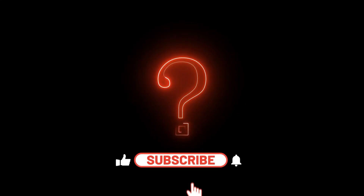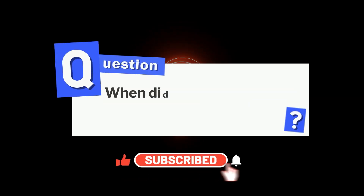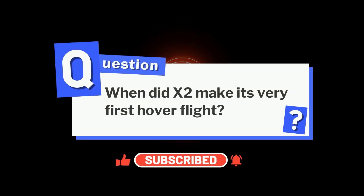Before we move on, here's a question for Sikorsky X2 lovers: when did the X2 make its very first hover flight? Comment your guesses — we will reveal the answer in the Origin section.